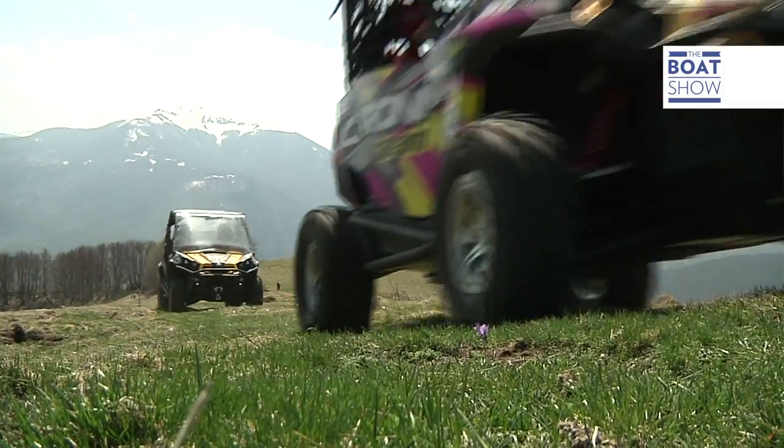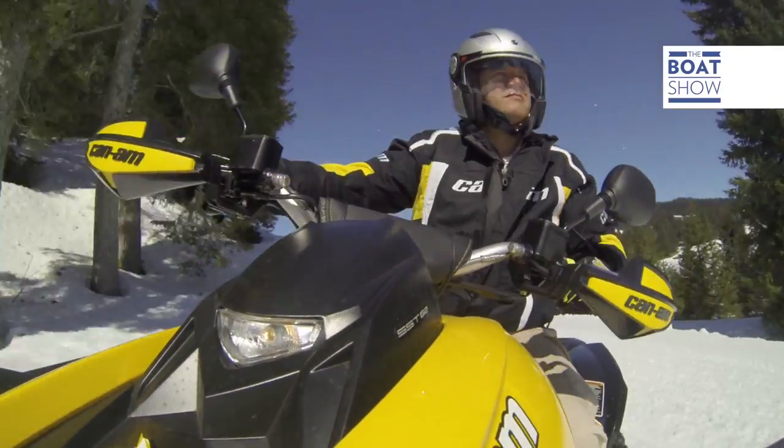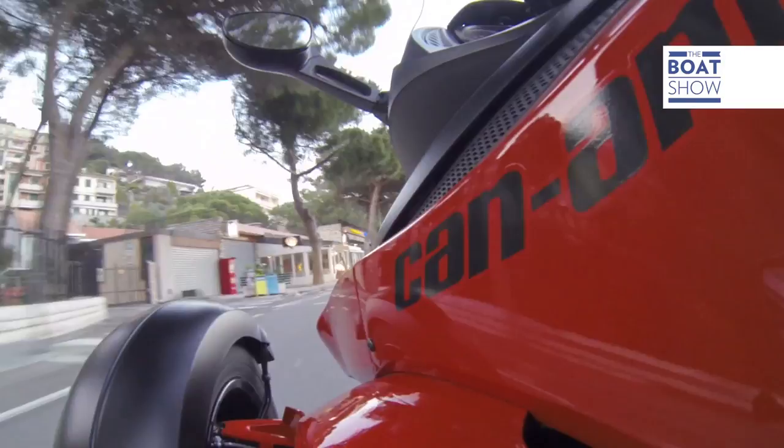It has a 1,000 cubic centimetre bi-cylindric engine made by Rotax. BRP produces all engines for its company vehicles.